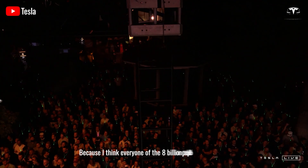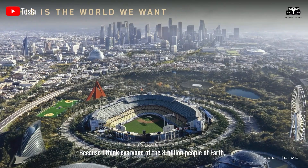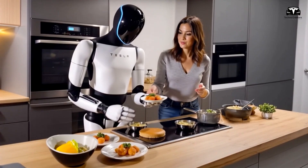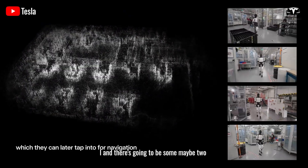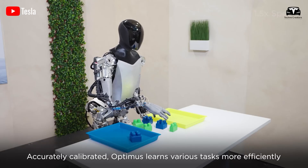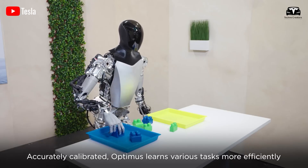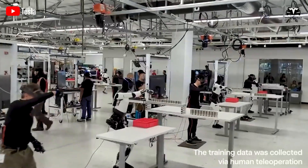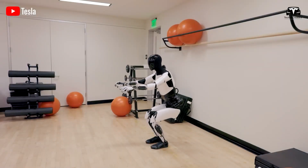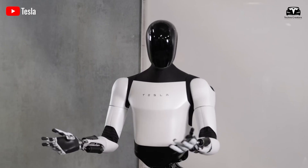Elon Musk has said: "I think everyone of the 8 billion people of Earth is going to want their Optimus buddy — and there's going to be maybe two." He believes that if Optimus can truly perform useful tasks, all 8 billion people worldwide will want to own one or even two. Additionally, the number of units used in manufacturing facilities will far exceed expectations.